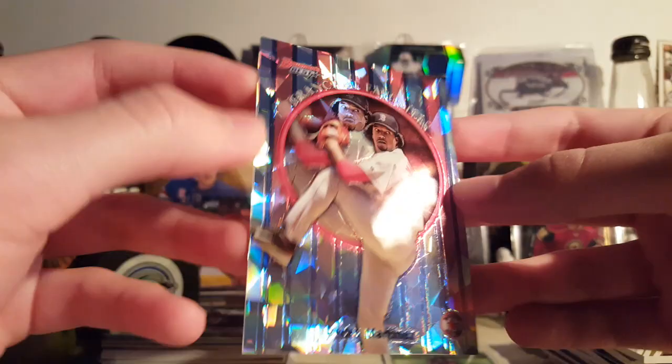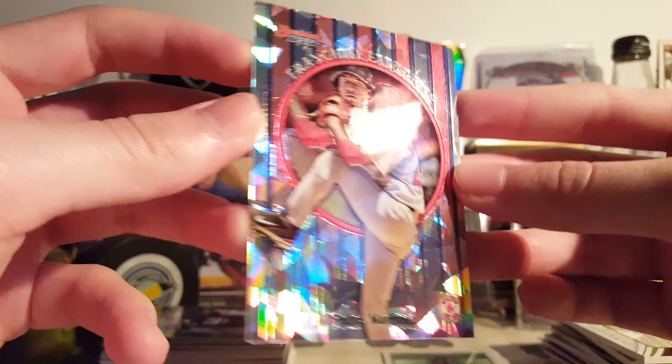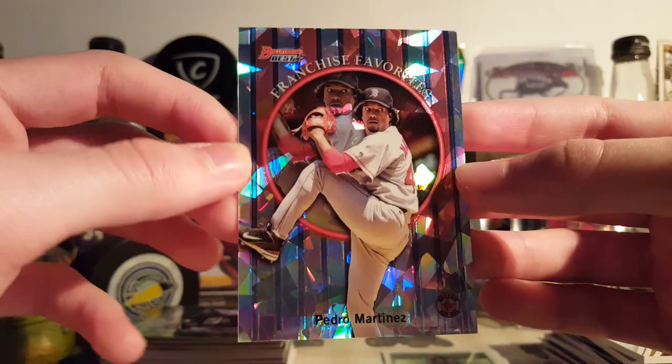Next is a Pedro Martinez Franchise Favorites Atomic Refractor. It was like $0.60 — so, eh, why not? Nice-looking card, can't go wrong. Love these old-school Bowman designs. So yeah, picked it up.